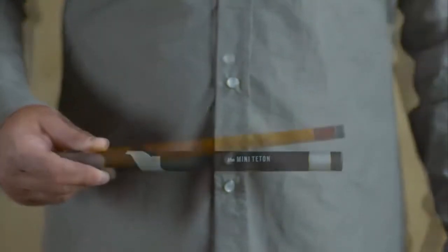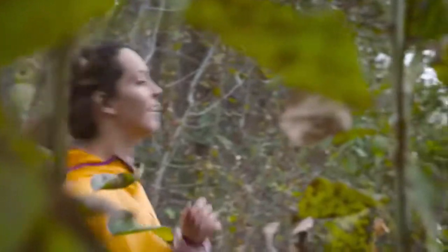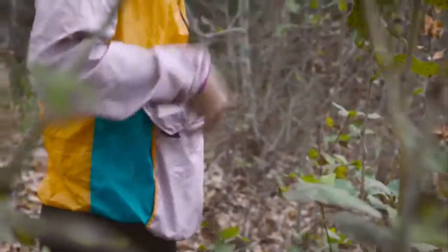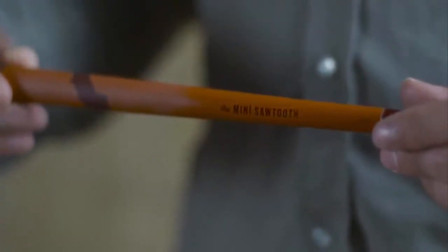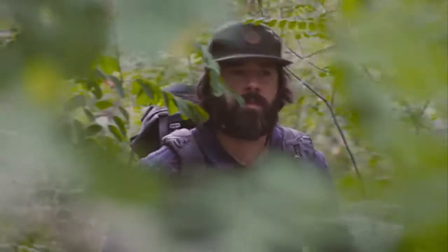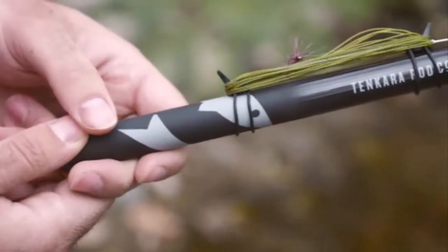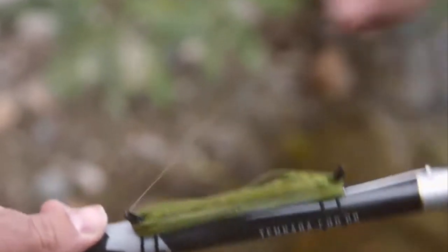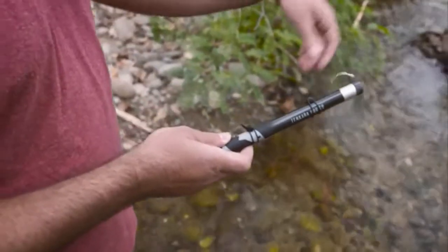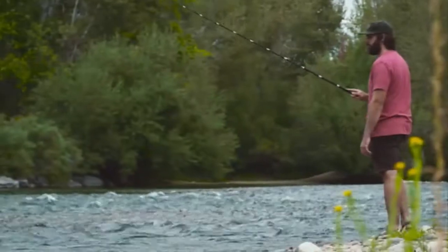We have the mini Teton and the mini Sawtooth. With these rods being so small and lightweight, they can easily fit in a pocket and go anywhere with you. The mini Sawtooth weighs only 1.1 ounces and packs down to under 10 inches; when fully extended it's about 9 feet. The mini Teton weighs 1.9 ounces and also packs down to under 10 inches; when fully extended it is about 12 feet. Each rod package comes with the rod, rod sock, tube, line, flies, tippet, line keeper system, and of course a lifetime warranty — so you have everything you need to get out and fish in under 2 ounces.